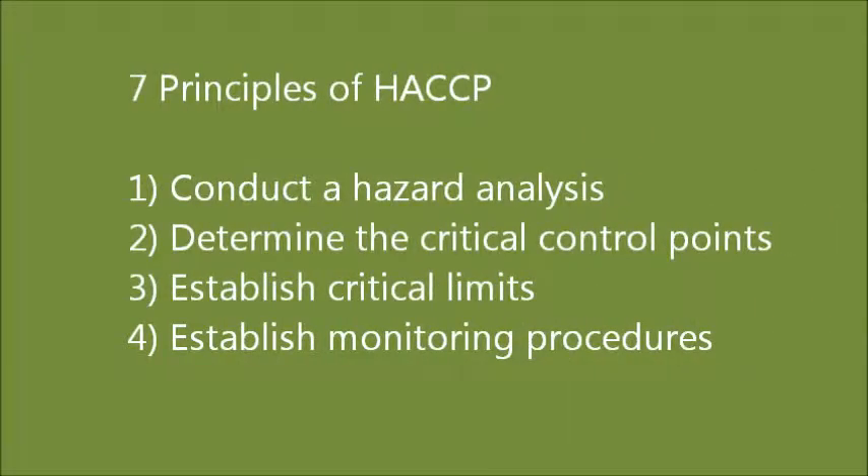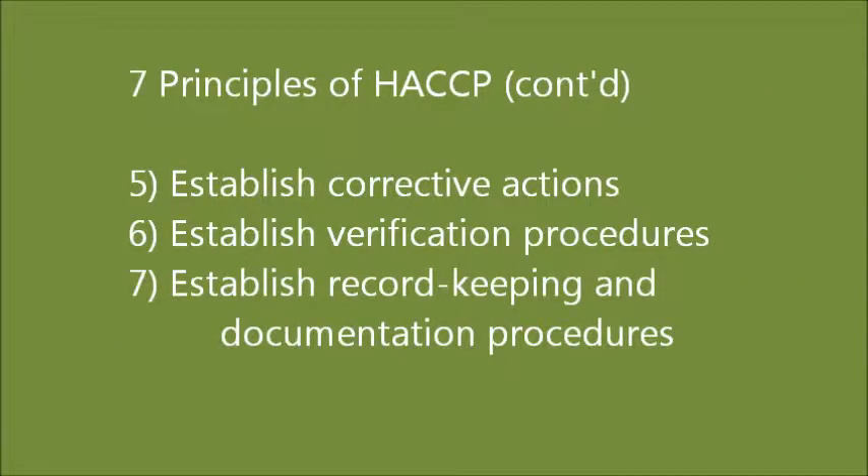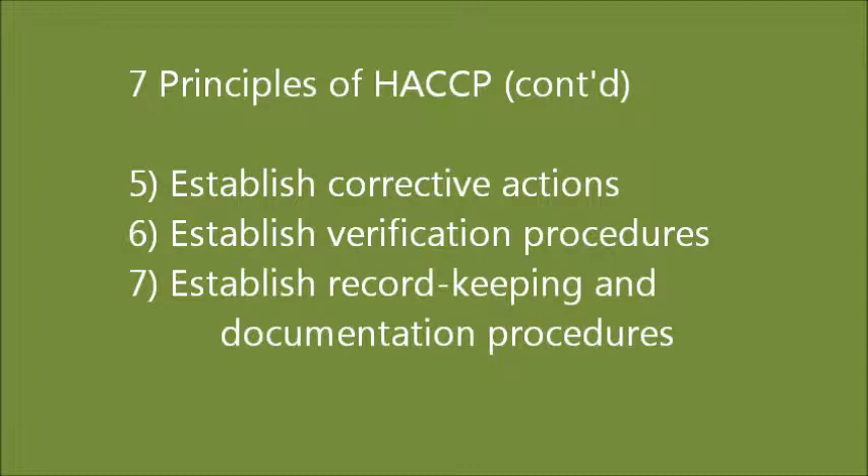There are seven principles of HACCP that have been universally accepted by government agencies, trade associations, and the food industry around the world. The seven principles of HACCP are: conduct a hazard analysis, determine the critical control points, establish critical limits, establish monitoring procedures, establish corrective actions, establish verification procedures, and establish record keeping and documentation procedures.